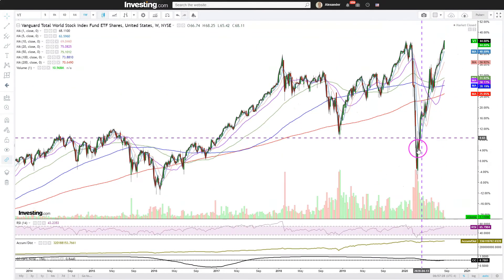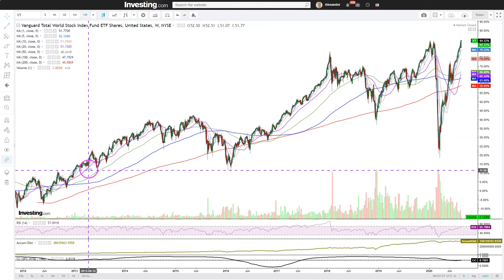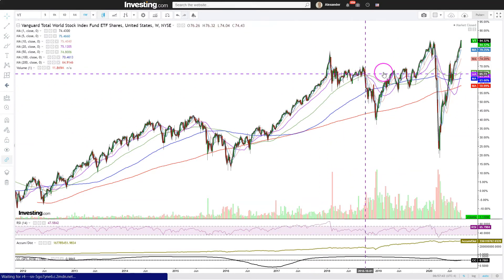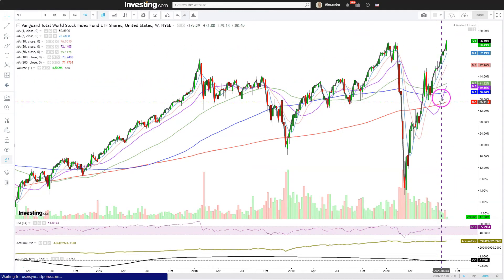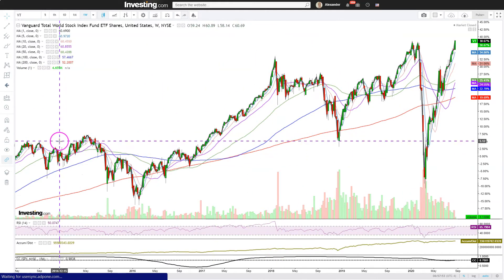We are above all the key moving averages — that's bullish. But if you look at the history of this ETF, you see that it prefers to use the purple 20-week moving average as the key support level during rallies. We are very far away from the 20-week. The previous times we have been this far away from the 20-week, it has been a harbinger of a correction.